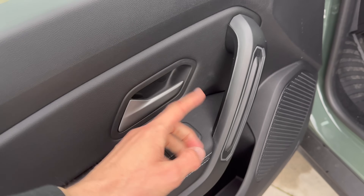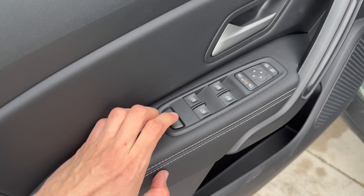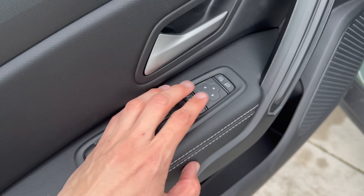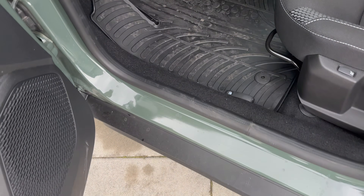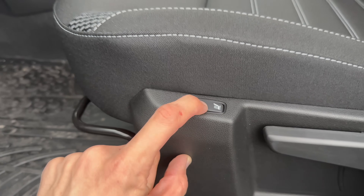The driver's door pocket is wider and could fit a water bottle. You can lock the rear windows, all windows are fully automatic, and you can fold and adjust the electronic mirrors. There's plastic protection on both front and rear door sills.